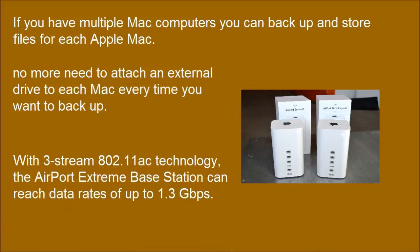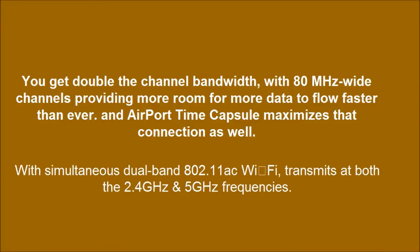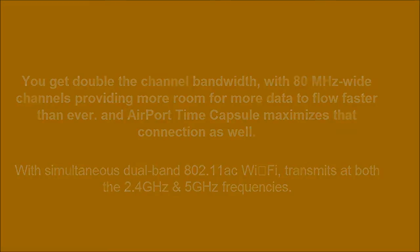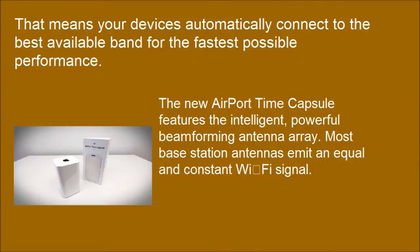With 802.11ac technology, the AirPort base station can reach data rates up to 1.3 Gbps. You get double the channel bandwidth, with 80 MHz wide channels providing more room for more data to flow faster than ever. AirPort Time Capsule maximizes the connection as well, meaning your devices automatically connect to the best available band for the fastest possible performance. The new AirPort Time Capsule also features an intelligent, powerful beamforming antenna array.